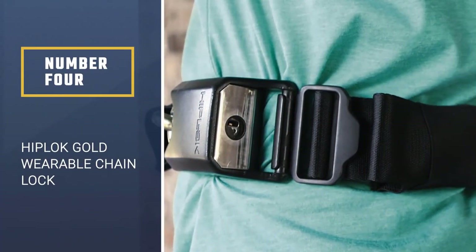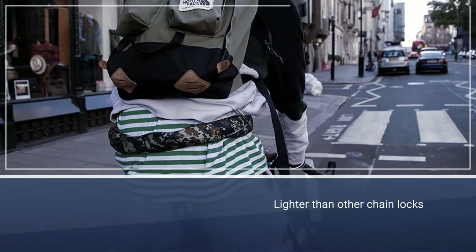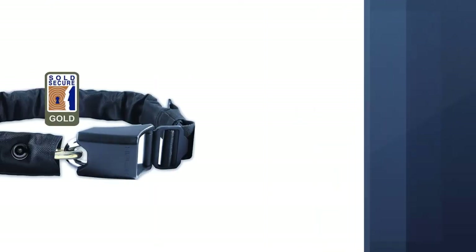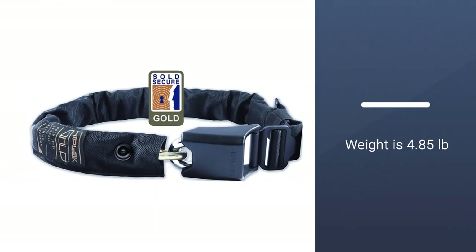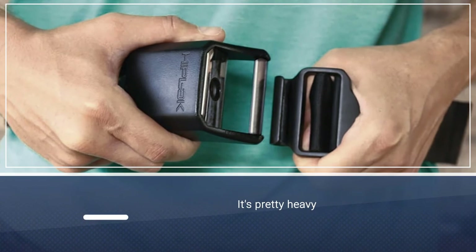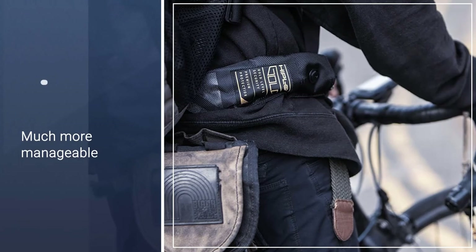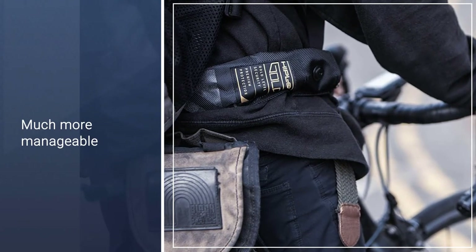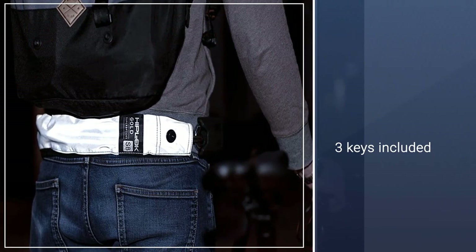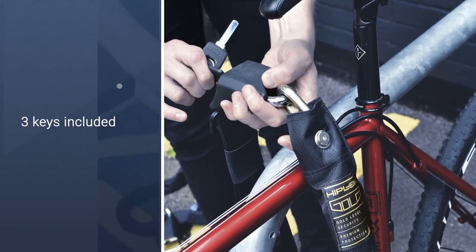Number 4: Hiplock Gold Wearable Chain Lock. At 4.85 pounds, 2.2 kilograms, like all chains, it's pretty heavy, but much easier to carry and more manageable. With the Hiplock Gold, you get a generous 85cm locking circumference which will give you loads more locking opportunities, and the belt system will fit waists from 28 to 44 inches, accommodating the vast majority of body sizes. In terms of security, the hardened steel 10mm chain links and 12mm shackle make it a pretty tough customer, and this is reflected in the Sold Secure Gold rating.